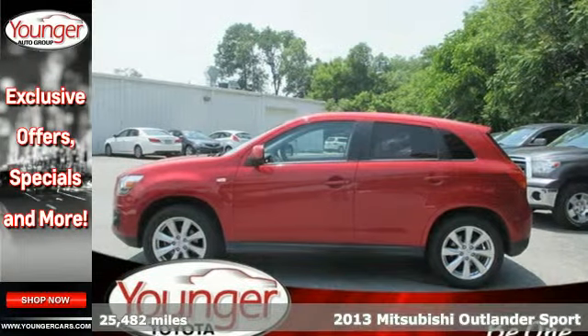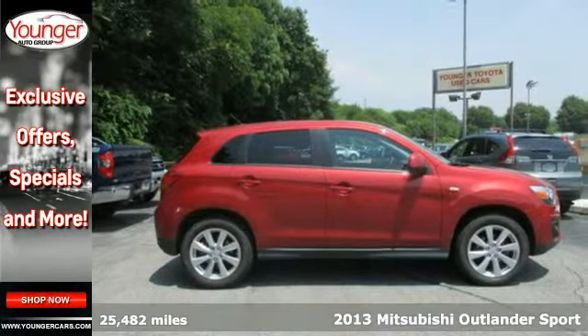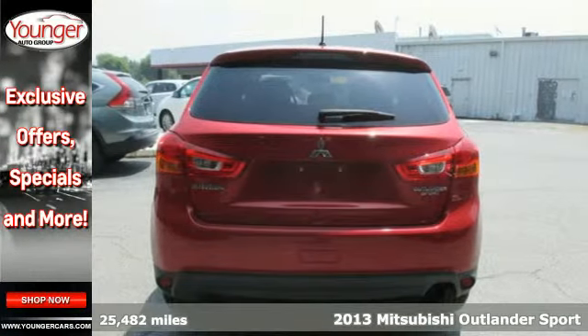Here's a 2013 Mitsubishi Outlander Sport. This compact crossover SUV provides some very compelling reasons to take the scenic route.